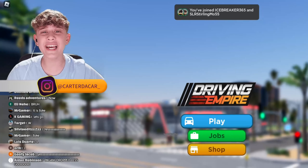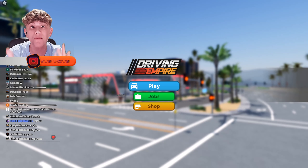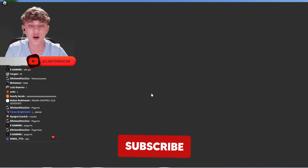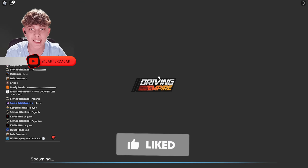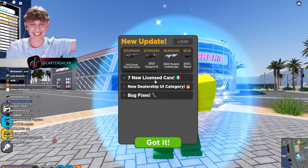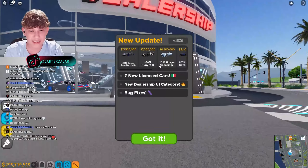What's up guys, welcome back to another video. We are really hyped up right now because Driving Empire finally updated. I've been live streaming for six hours waiting for this update and it finally dropped. Let's see what's in this update. Seven new licensed cars, new dealership UI, category bug fixes.